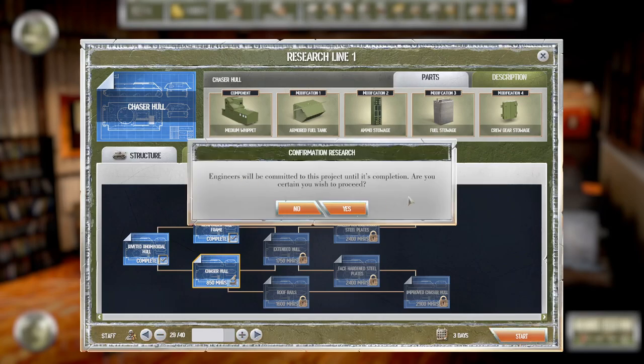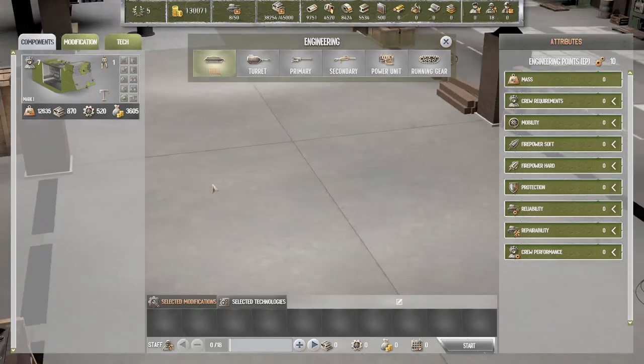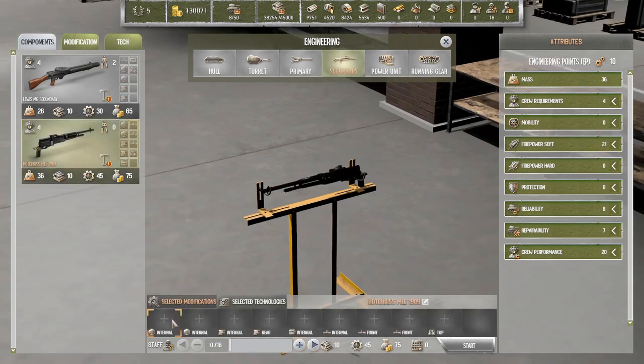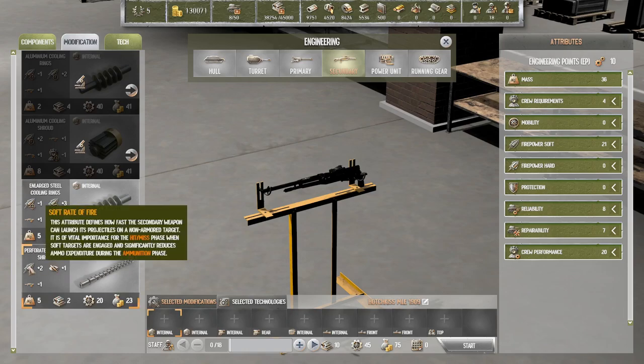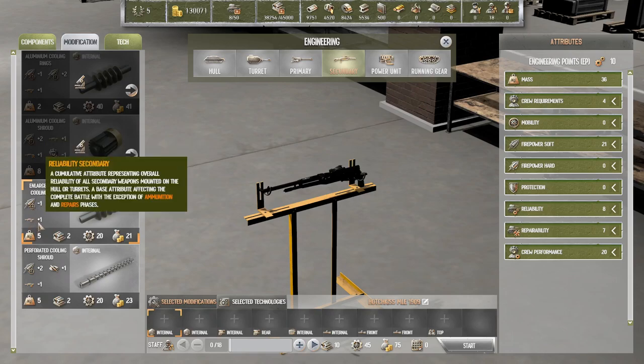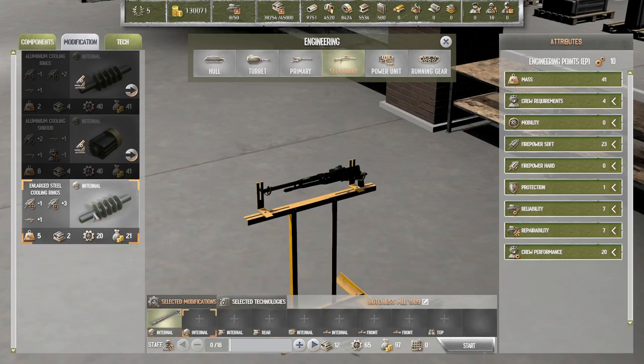That takes three days with 29 engineers, which means we have some engineers to spare. Our secondary weapon is heavier, takes longer to build, more expensive — but maybe it's also a better gun. Plus two to soft rate of fire, plus three to soft rate of fire but minus one to accuracy. This is overall plus one, this is overall plus two — so we'll go with that. Now we can get the other one as well.